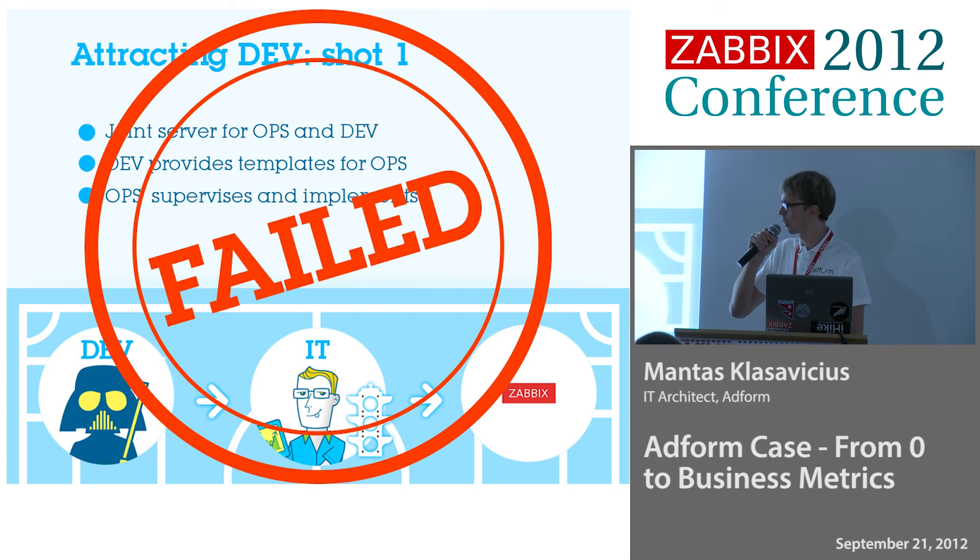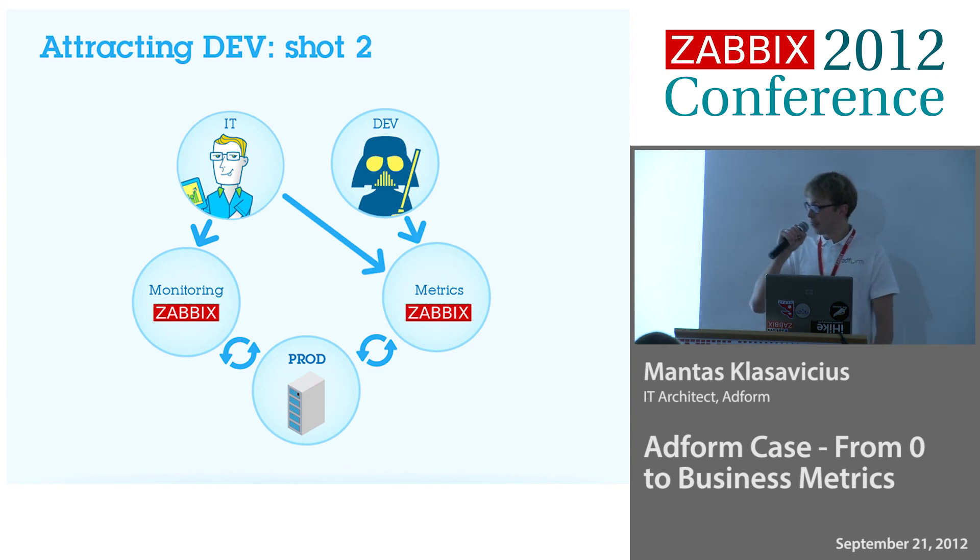We sat down and thought, okay, what could we do? We said, if there are two different approaches to monitoring, let's split them. Let's split the teams and see what happens. We called one 'monitoring' — its purpose was to tell if our system is running at the moment — and the other a 'metric system,' whose purpose was to tell how applications are doing, about trends and all that. We made it as simple as possible for developers and operations to use, just implemented Windows authentication, wrote some instructions on how to start, and gave them access.